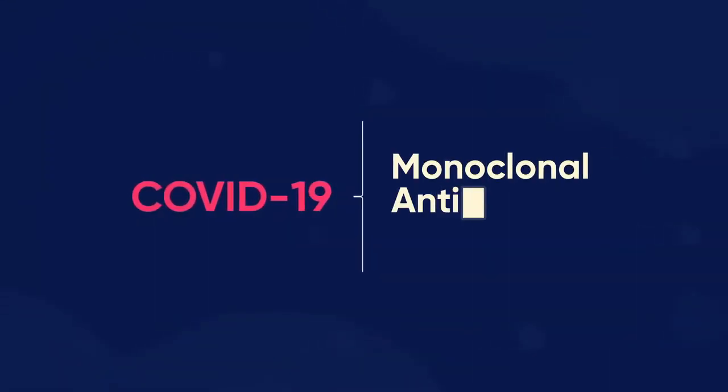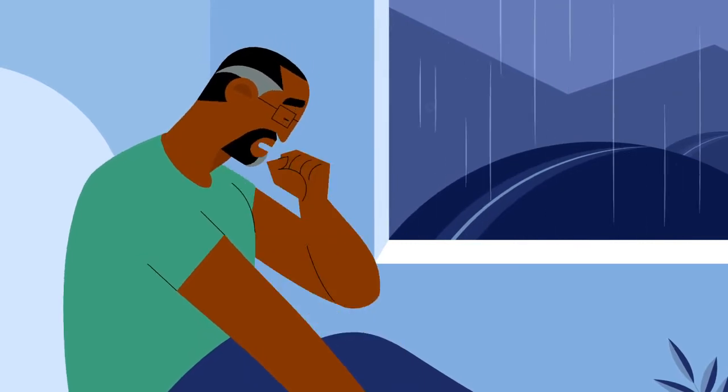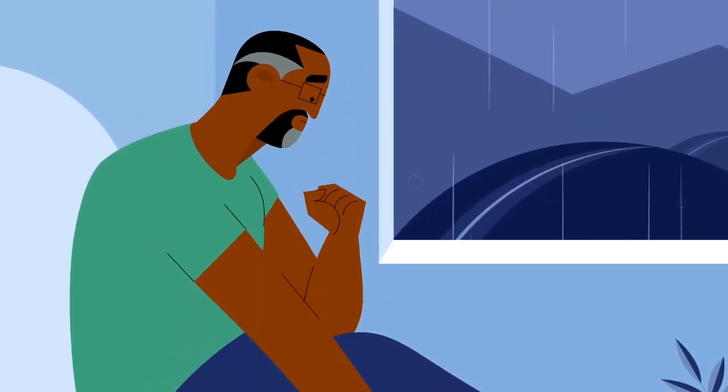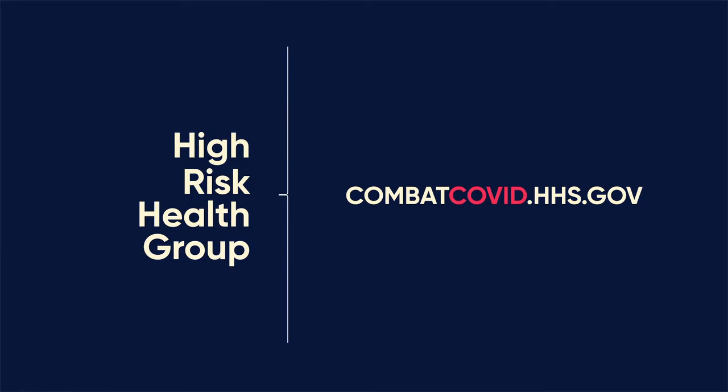COVID-19 Monoclonal Antibody Therapy. Have you recently tested positive for COVID-19? Are you worried about your recovery because you are in a high-risk health group? To find out if you are in a high-risk health group, visit combatcovid.hhs.gov.